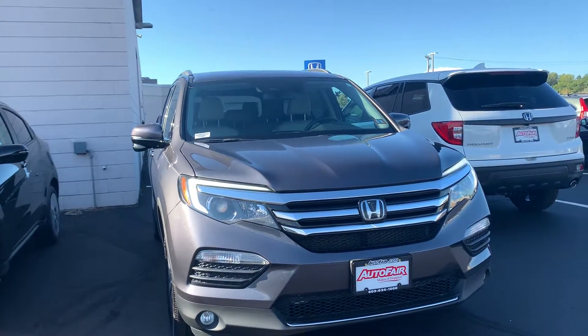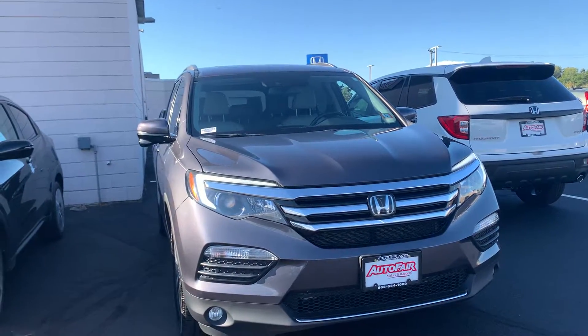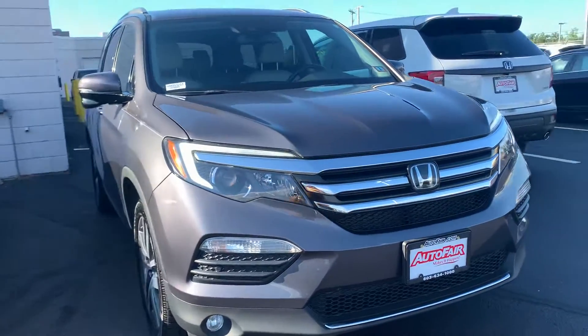Hi, good afternoon Tom. This is Nicole over at AutoFair Honda showing you your new 2018 Honda Pilot.